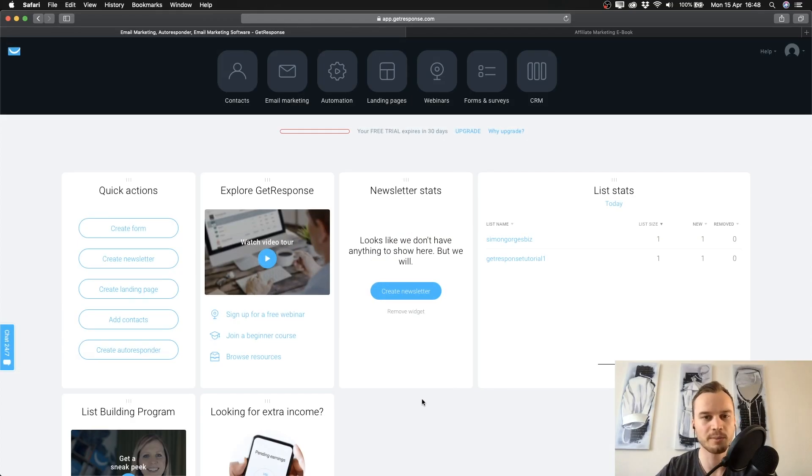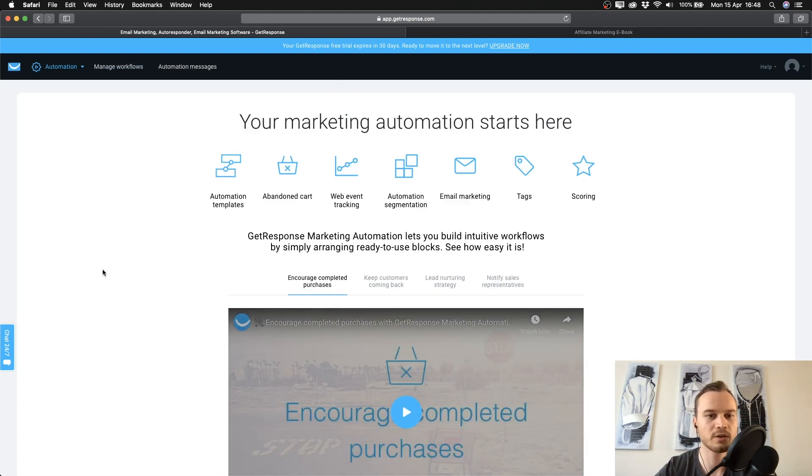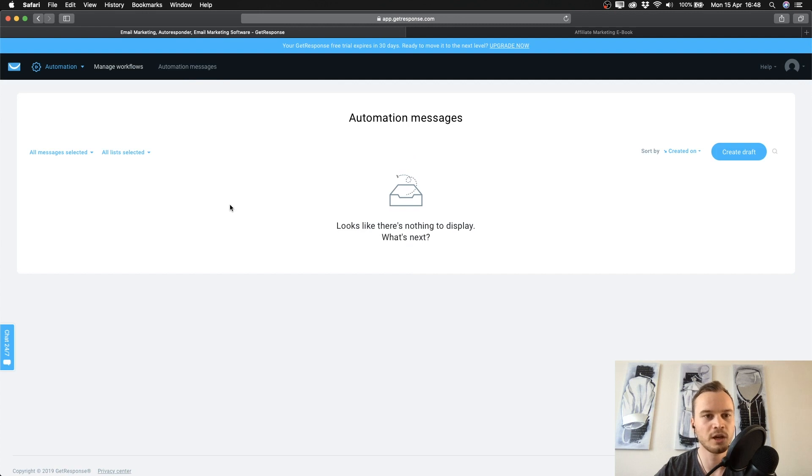To set up our welcome email within GetResponse, go back to your dashboard and click on Automation. Once you're there, click on Automation Messages at the top. I suggest using automation messages rather than autoresponders because you'll have a lot more possibilities later when setting up workflows. So go to Automation Messages and click on Create Draft.